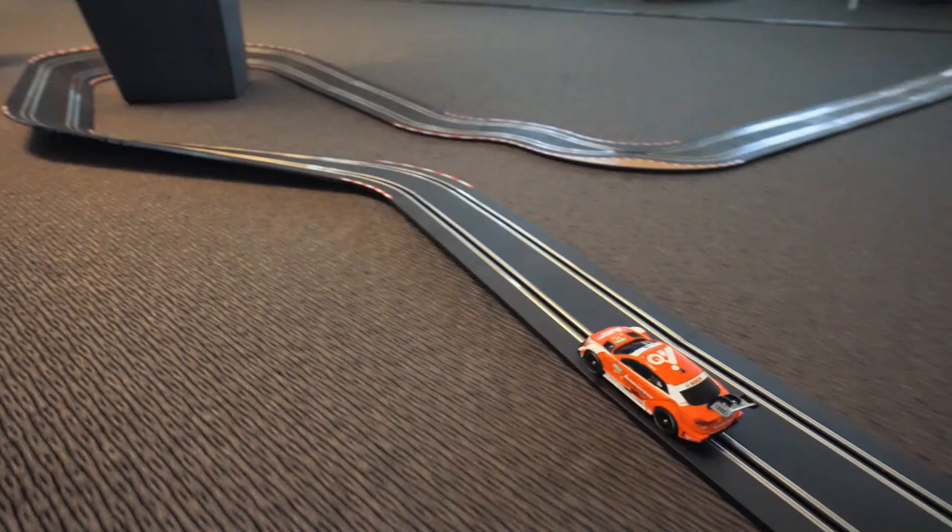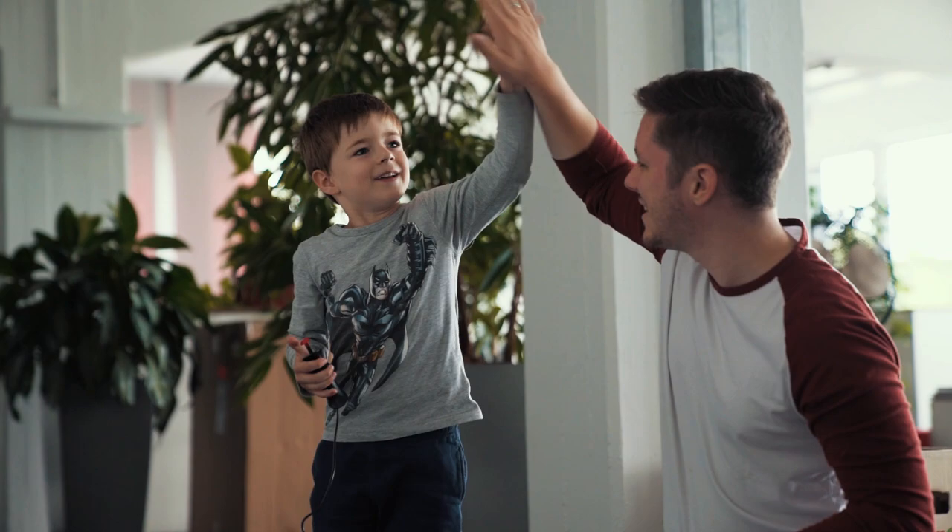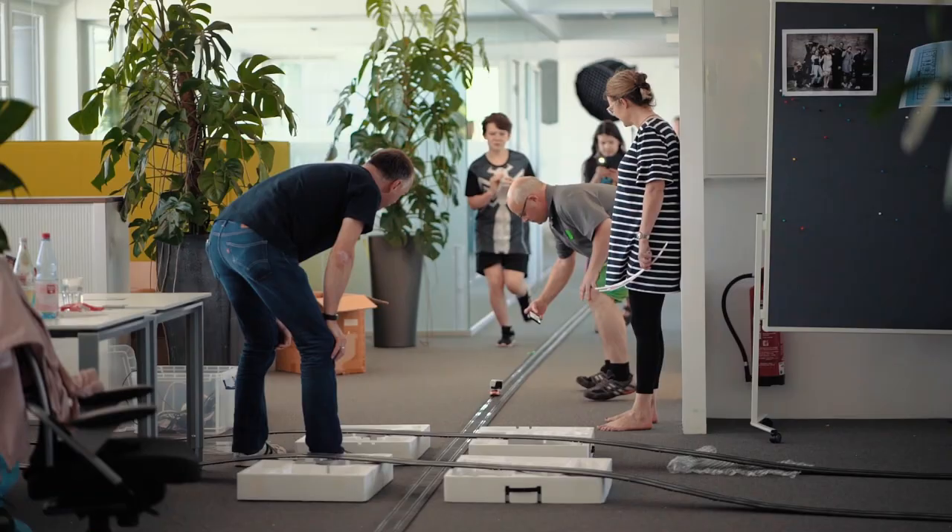A project like this starts usually by calling your friends at Carrera and convincing them to send you like 2,000 pieces of Carrera track, and after that you need to mobilize your colleagues, which was definitely the easiest part.